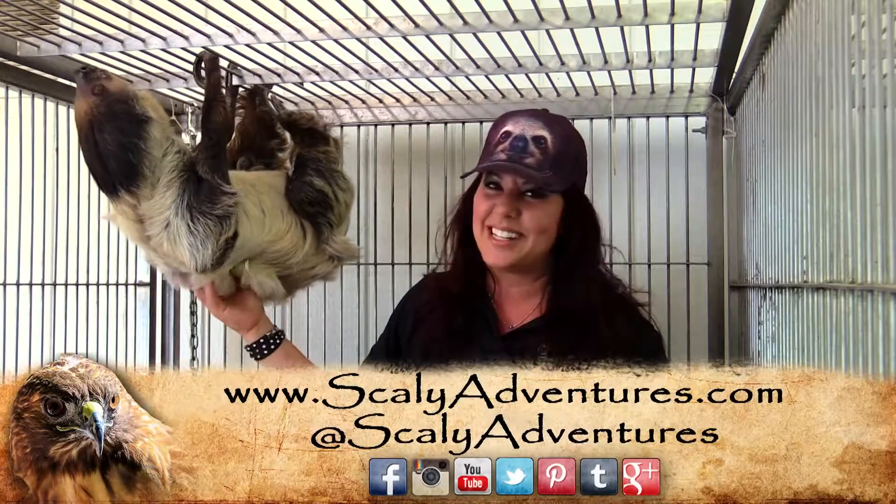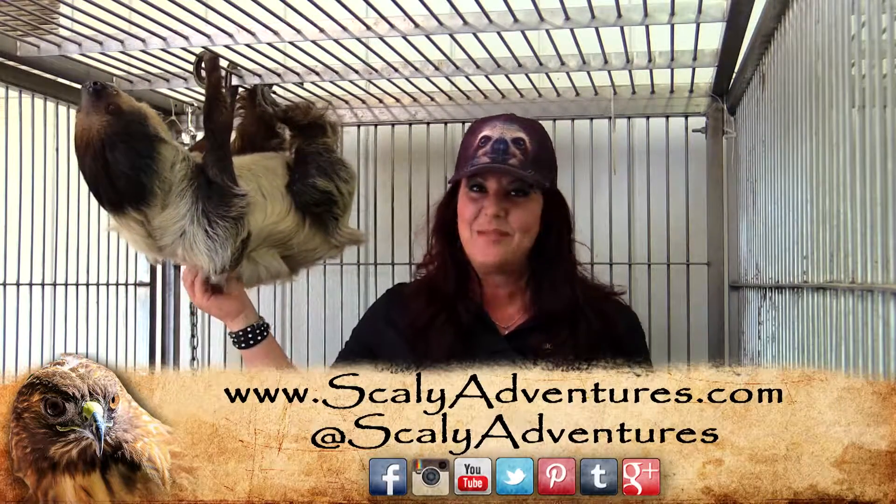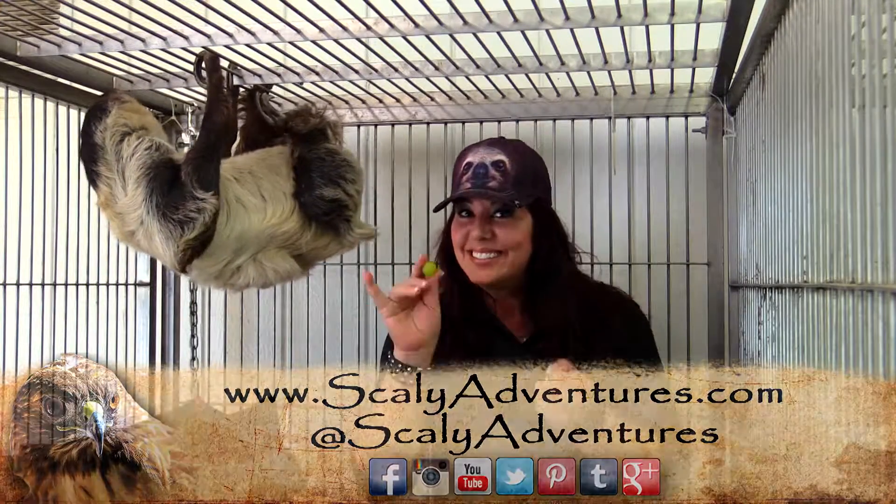So here's my friend the sloth. I'm glad you got to meet her, and stay tuned to ScalyAdventures.com for more educational things like this, and we'll see you there. Bye!